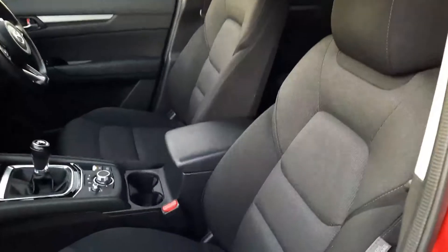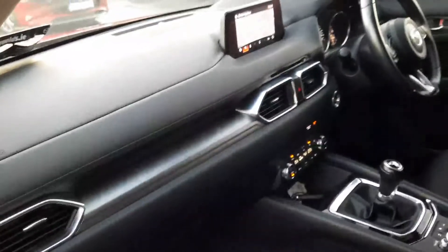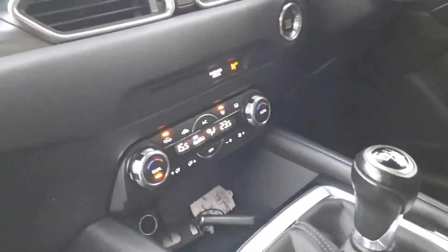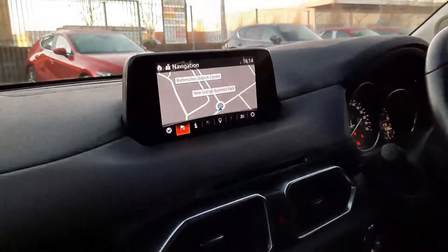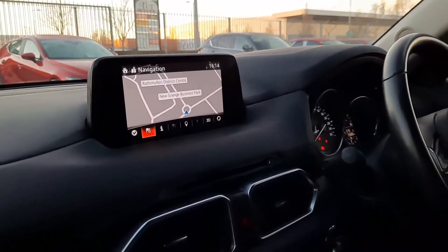This one has got the cloth seats in it and as you can see they're absolutely perfect. It has also got the rubber heavy duty mats in it. As you can see it has got the climate control — that's dual climate control as well, which is brilliant. And up here you have got your sat nav and your infotainment and radio and bits and pieces up there.